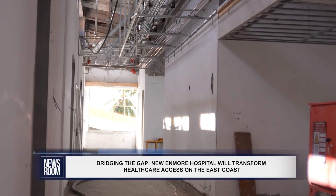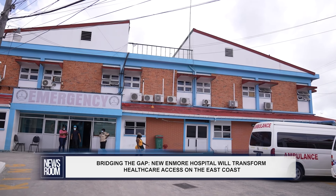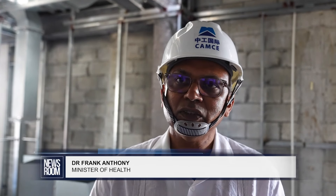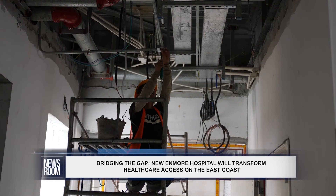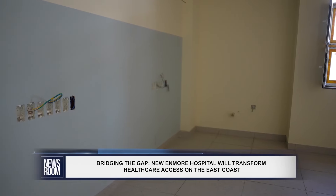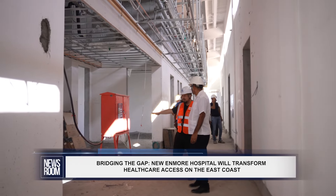The hospital will serve as the hub for healthcare services on the east coast, reducing the strain on the Georgetown Public Hospital. We would have an accident and emergency — that's a 24-hour operation. Next to the accident and emergency, we have a suite of diagnostic areas, so we'll have ultrasound, x-rays, and CT scans — all in this complex.